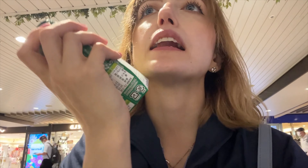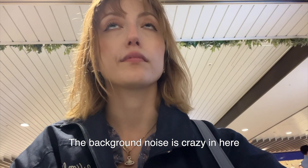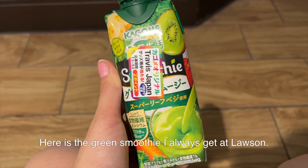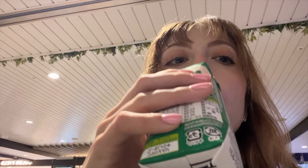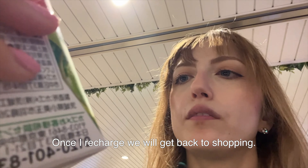I am sitting in the station with my green drink and taking a little break. The background noise is crazy in here. Here is the green smoothie I always get at Lawson. Once I recharge we'll get back to shopping.